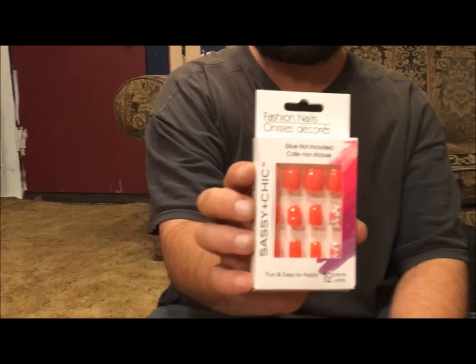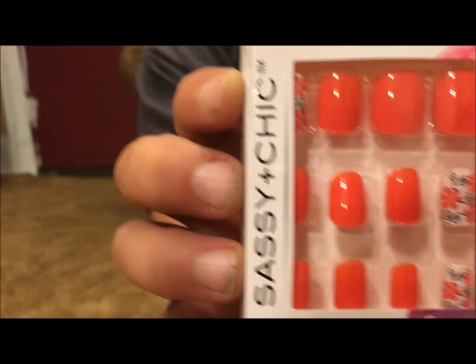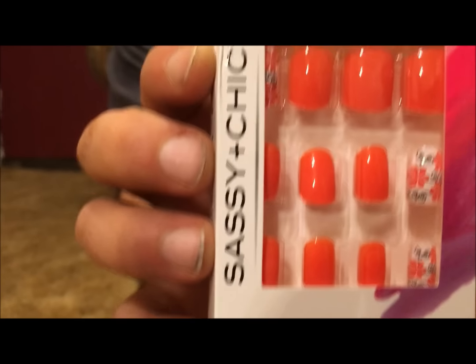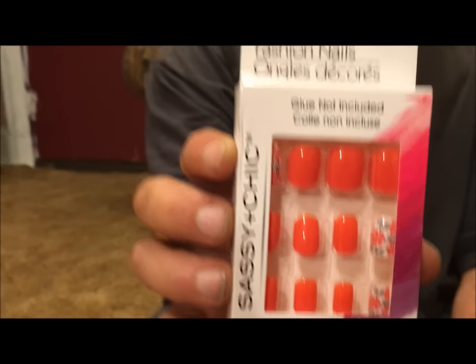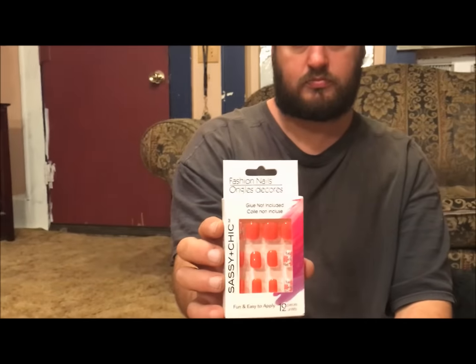The next thing I picked up is this package of Sassy and Chic nails. They're coral colored and they have a little hibiscus flower for the accent nails. I looked for those all summer and then as soon as it hits fall, boom, there they go. That's the only pair I picked up.